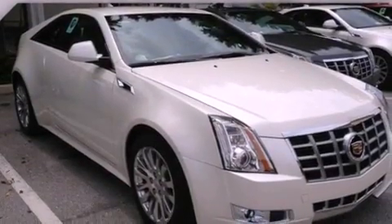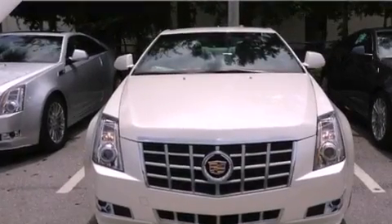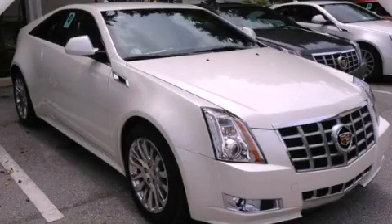With an EPA estimated rating of 27 miles per gallon on the highway, this vehicle pays off in the long run. This vehicle won't last long at this price — call and arrange a test drive now.